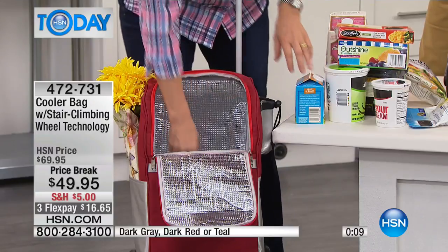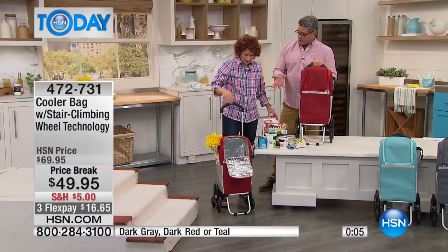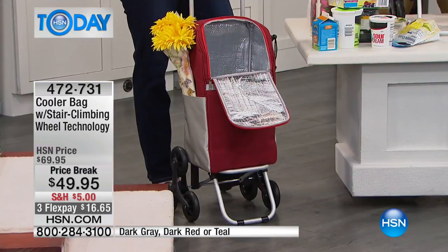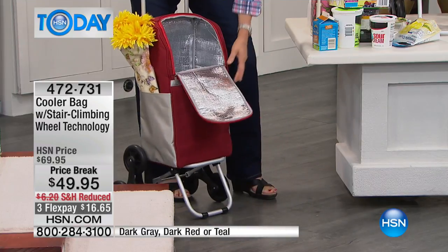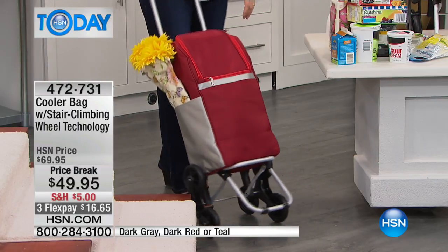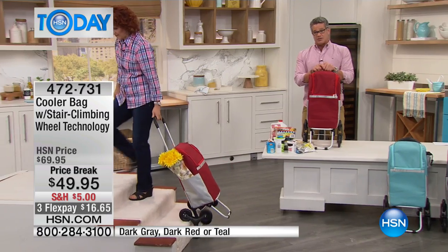This bag is small enough that you could probably put it under the seat on a bus, train, or wherever — you could easily tuck it. It's great if you go over to a friend's house: pack it up and go. $49.95 with reduced shipping and handling. Linda's going to come back at one o'clock with more cool stuff, so stay tuned. Check out hsn.com to see some of the other cool products.